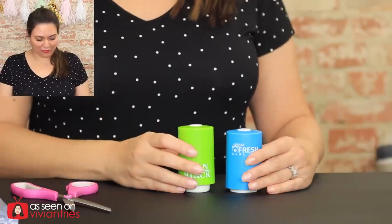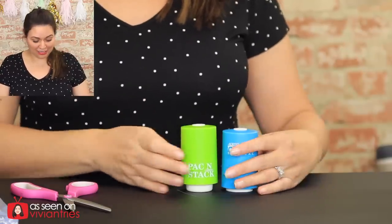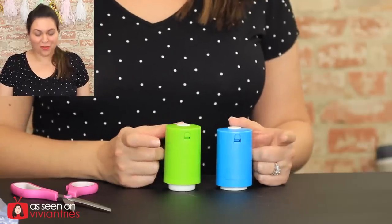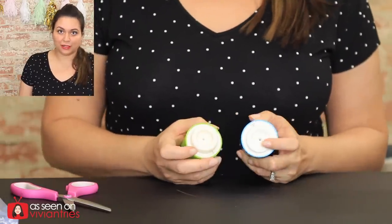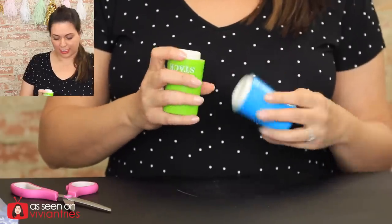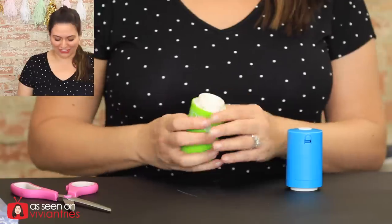It is a little taller, this one — the Pack and Stack. The back has the little door for your batteries. The bottom is kind of where the trick is — this bottom is a little bit flatter. Can you see it right there? And then the green one has a little bit larger of a lip. We're gonna call it a lip.